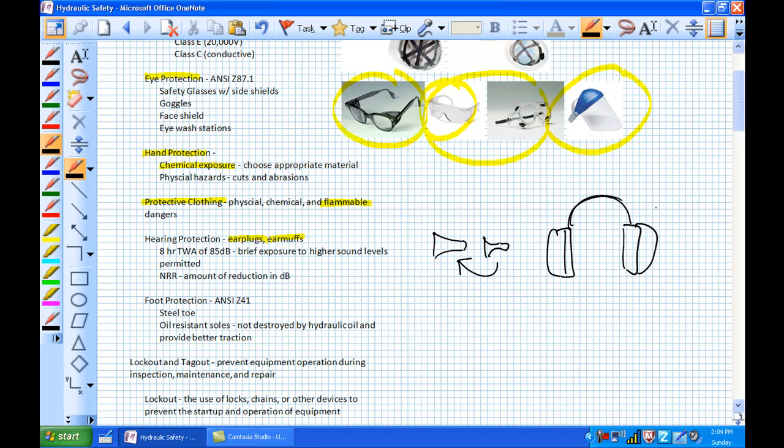Each device has a noise reduction rating, measured in decibels. For example, if a noise is 30 decibels and an earplug has a noise reduction rating of 10 decibels, you'd be exposed to 20 decibels. If an earmuff has a 20 decibel noise reduction rating, you'd only be exposed to 10 decibels of that same 30 decibel noise. OSHA has an eight-hour time-weighted average of 85 decibels — a brief exposure to higher sound levels is permitted.